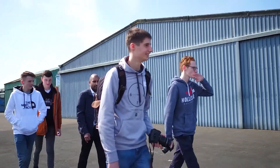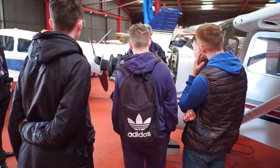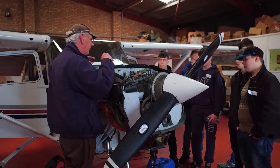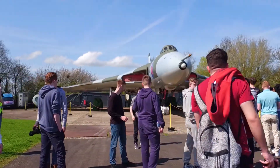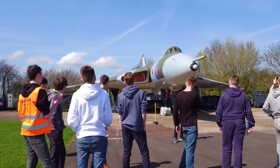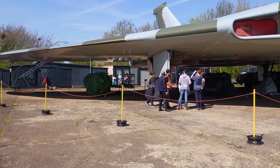The tour continued to Warwickshire Aviation's engineering facility for a look under the hood of a general aviation aircraft, and finally to look at Wellsbourne Airfield's resident Vulcan bomber — an insight into Cold War jet technology.